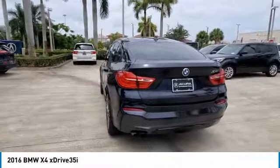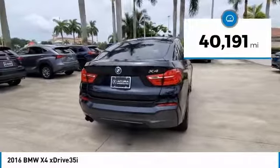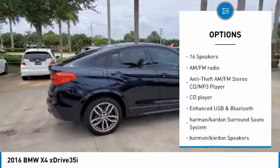Automatic Temperature Control, BMW Online and BMW Apps, Brake Assist, Electronic Stability Control, Harman Kardon Speakers, Head-Up Display, Instrument Cluster with Extended Contents, InSport Package, Memory Seat.